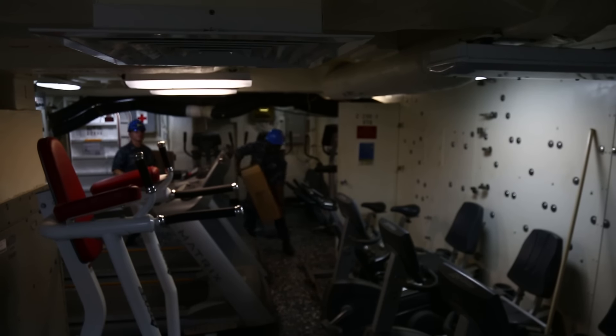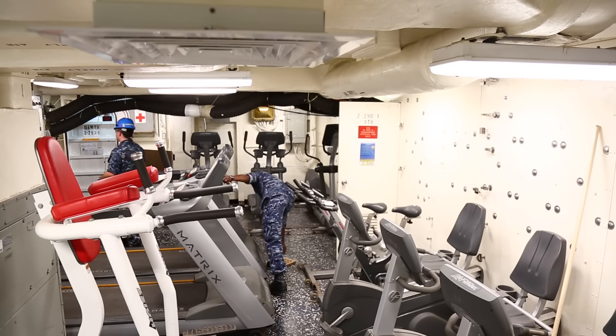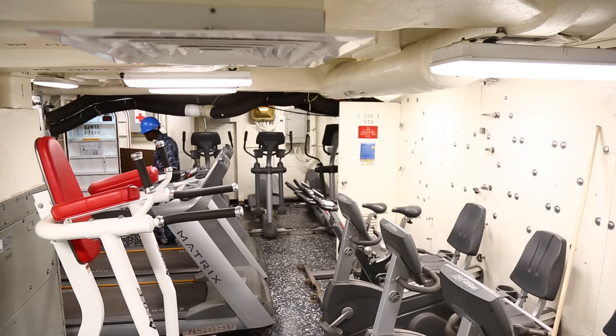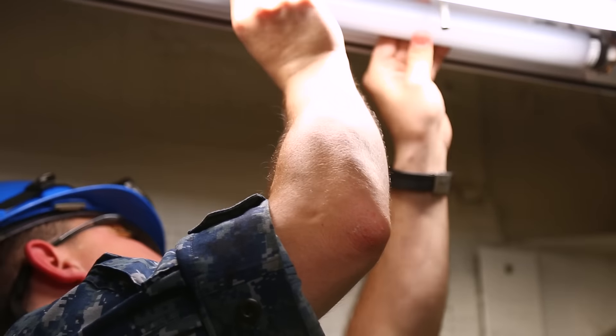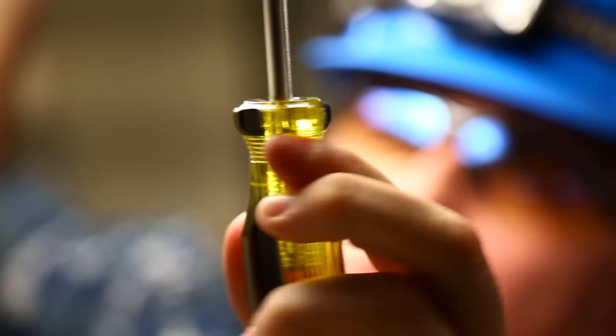It reduces the ambient temperature in spaces. So berthing spaces, the mess decks, workspaces become much more hospitable and more comfortable to be in. So the quality of the work that we are getting out of our sailors improves because they are more comfortable.